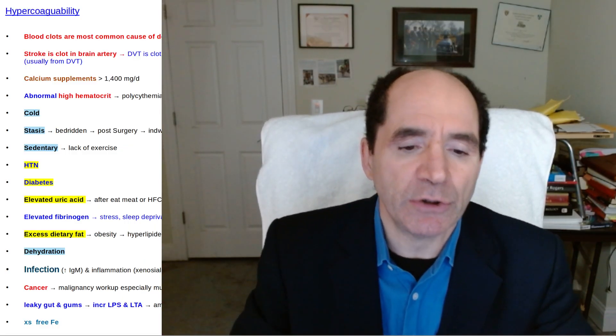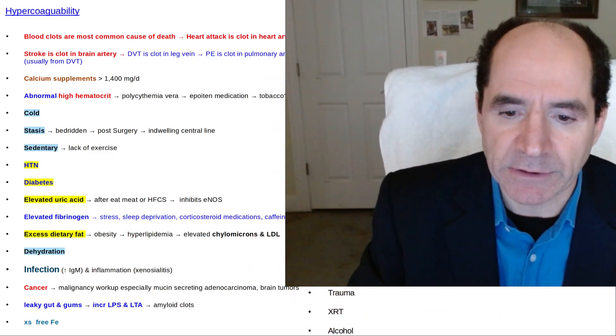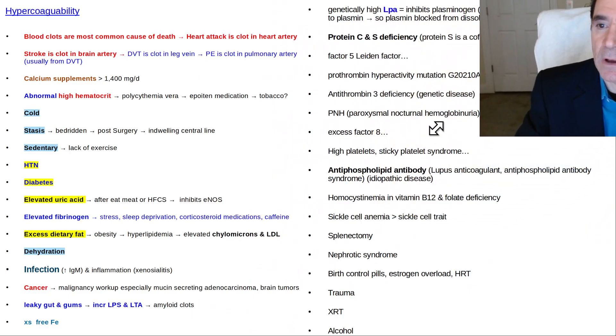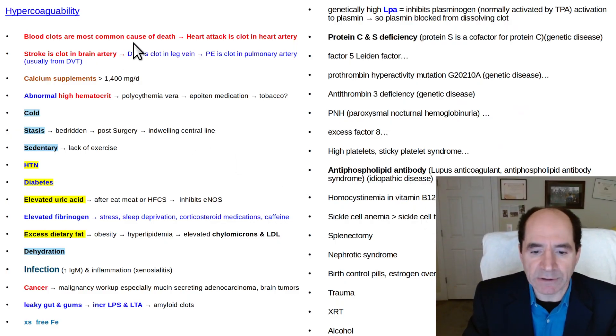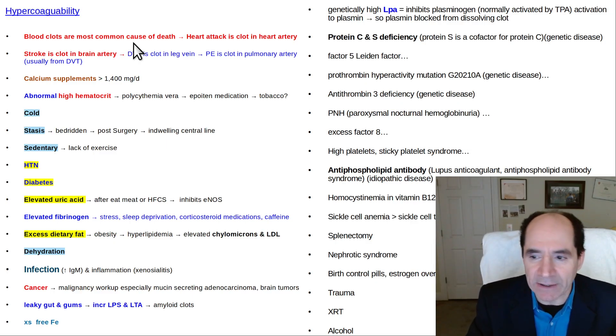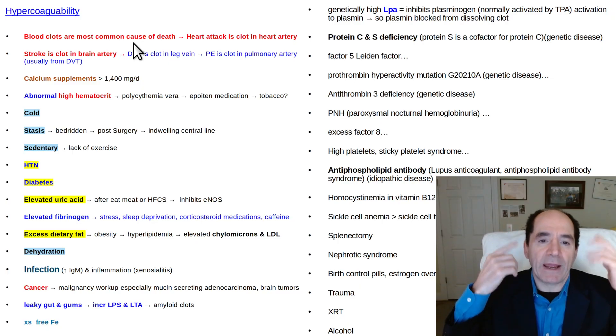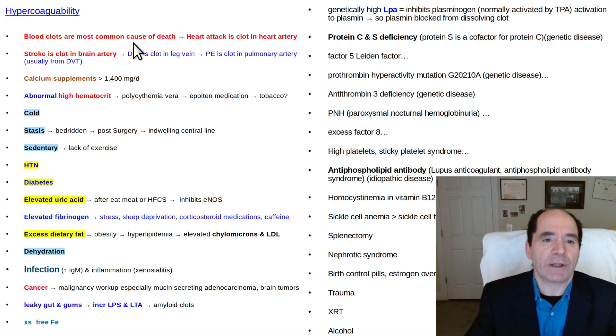I'm going to go over some things a person can do to make themselves less prone to forming clots — less hypercoagulable. Blood clots are the most common cause of death. People tend to think about bleeding, but hardly anybody dies from bleeding, only in movies. In real life, people die from a blood clot in the artery of the heart — that's a heart attack, myocardial infarction — or blood clots in the brain, which is a stroke, or blood clots in the chest, like pulmonary emboli in the big pulmonary arteries.